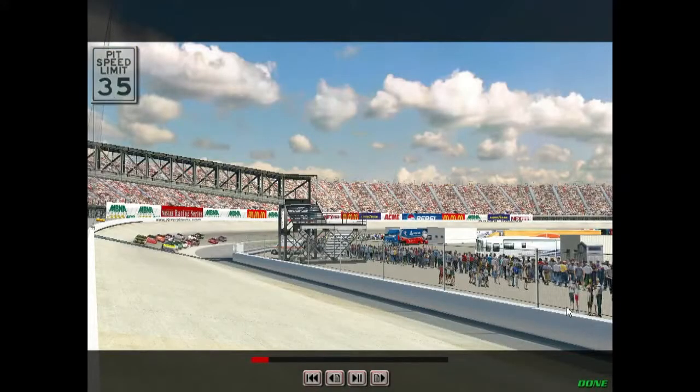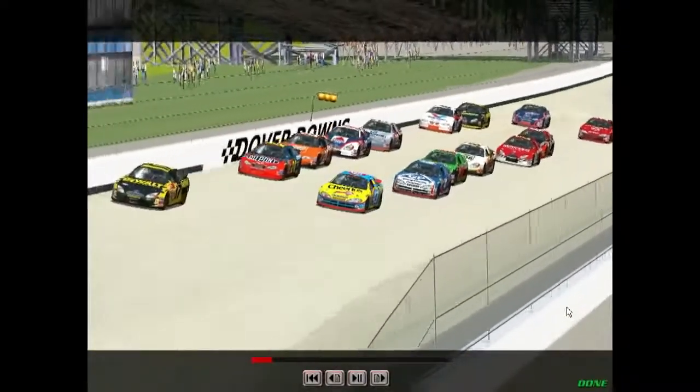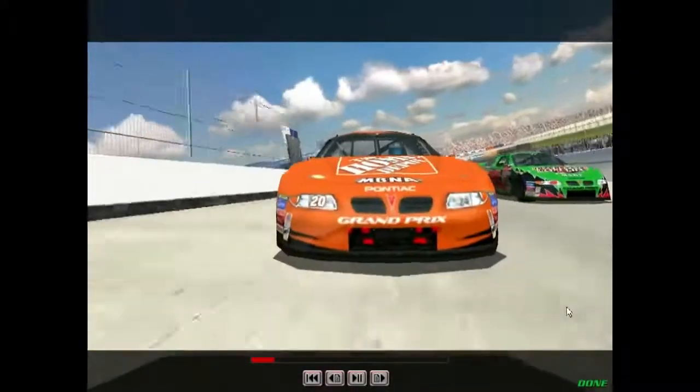So if you're going after the championship, remember, you'll have to contend with this place more than just once before it's all said and done.